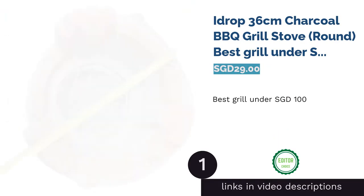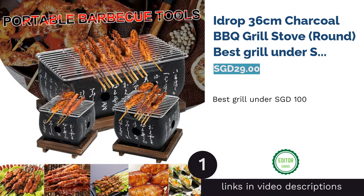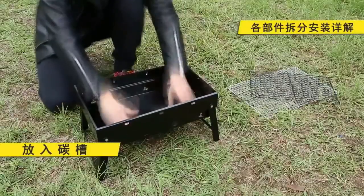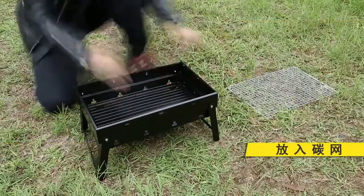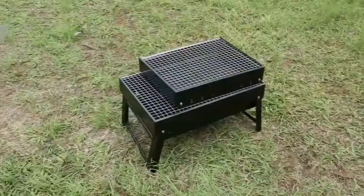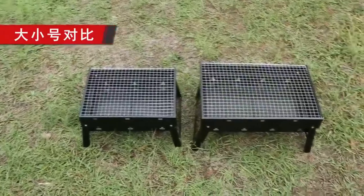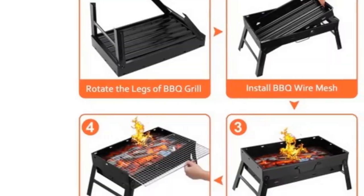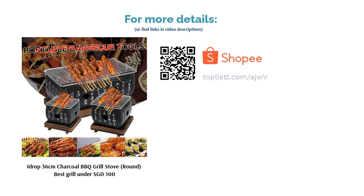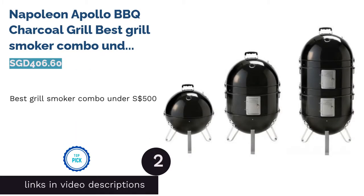The first product on our list is the Eyedrop 36-centimeter charcoal barbecue grill stove — the best grill under 100 Singapore dollars. A grill master can cook on anything, and if you like it straightforward, any simple setup will do just fine. With such a low price tag, get started with this simple charcoal barbecue grill stove, easy to move around. Enjoy an outdoor barbecue or even take it on a camp trip. With adjustable cooking slots, give those steaks a good sear or keep the flames further away for a slower cook.